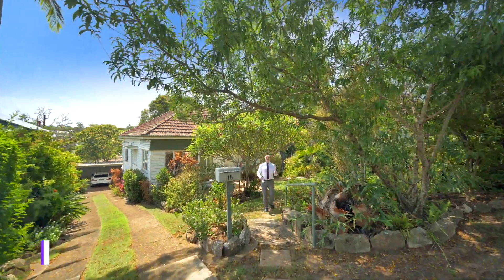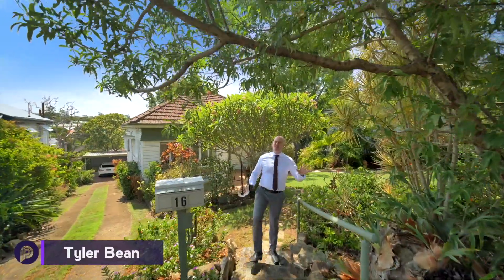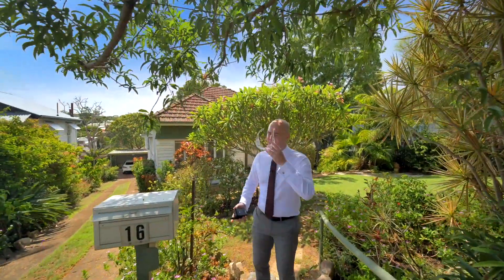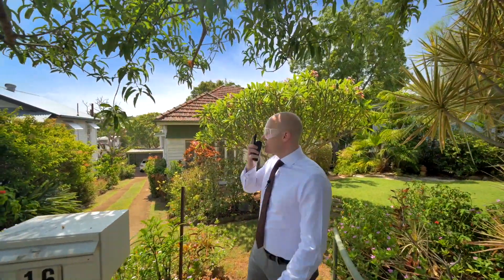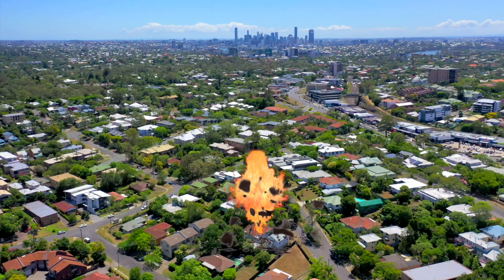I love listing these classic renovate or detonate homes — they're always so popular. Don't worry, I'm not going to hold a sledgehammer or anything cheesy like that. Go for detonation of 16 Eldon Street in three, two, one, execute.